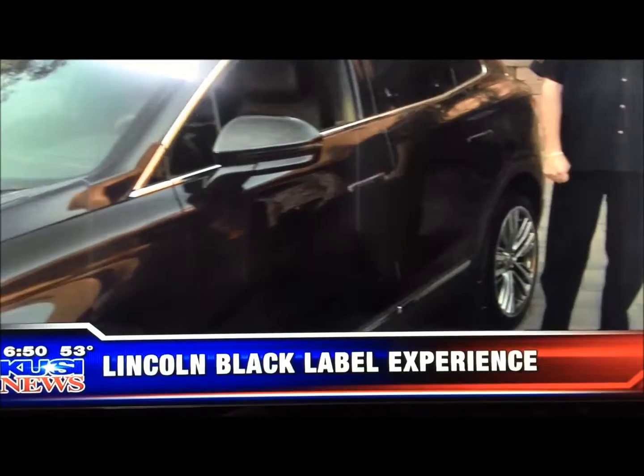It's a crossover, not a full SUV. Black Label is not just in our MKC crossover — this is new for 2015, the smallest Lincoln we've ever built. It's also available in the MKZ sedan. I was going to bring one of those, but we sold all our Black Label MKZs.